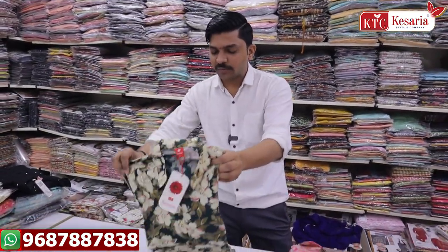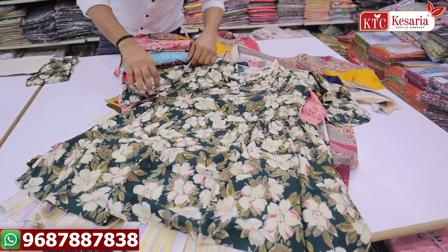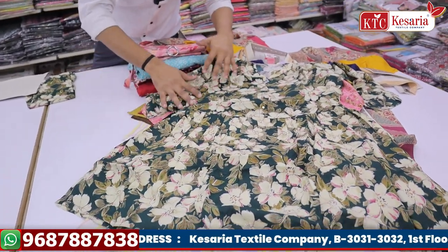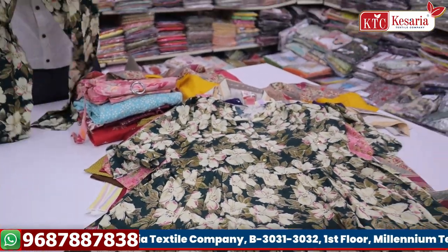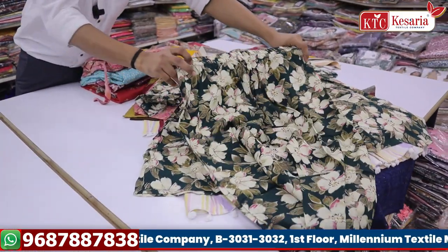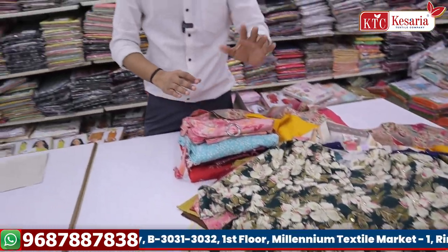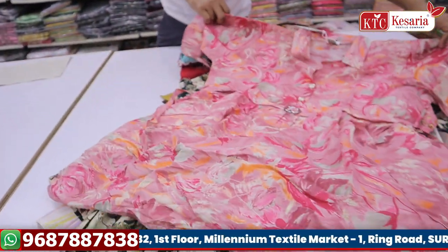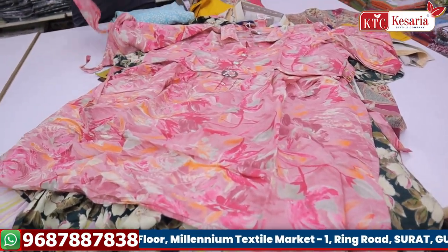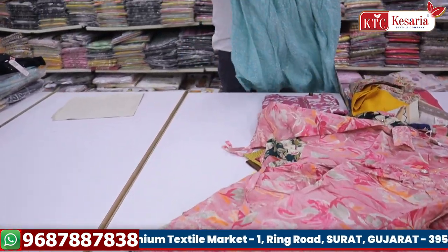The next trend is the corset. I have a lot of variety and different concepts — many fancy varieties. This is the corset. There are various varieties, colors, and designs. I have a lot of samples. The corset follows a yes-to-one pattern.